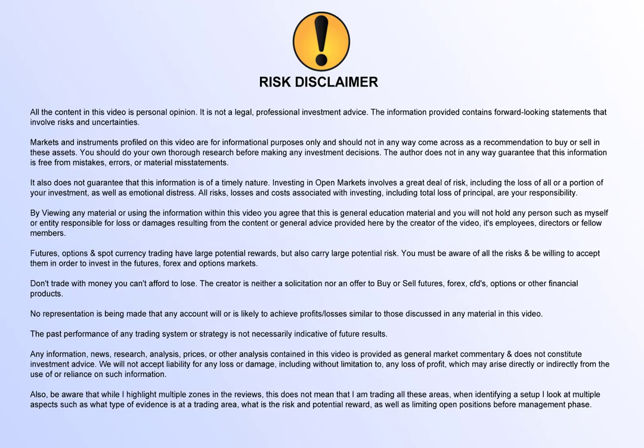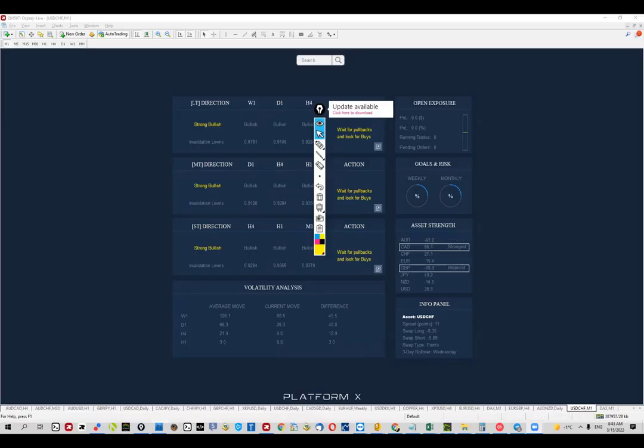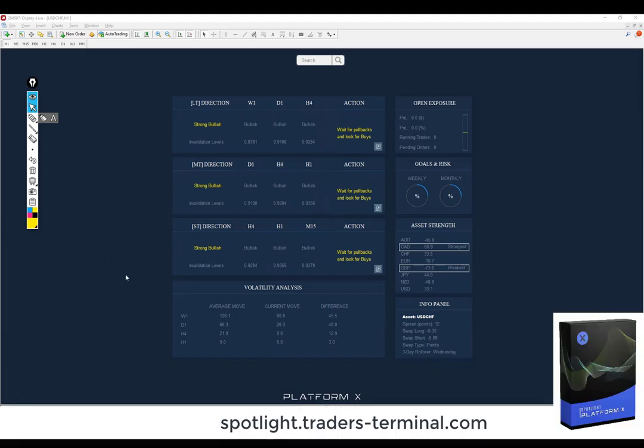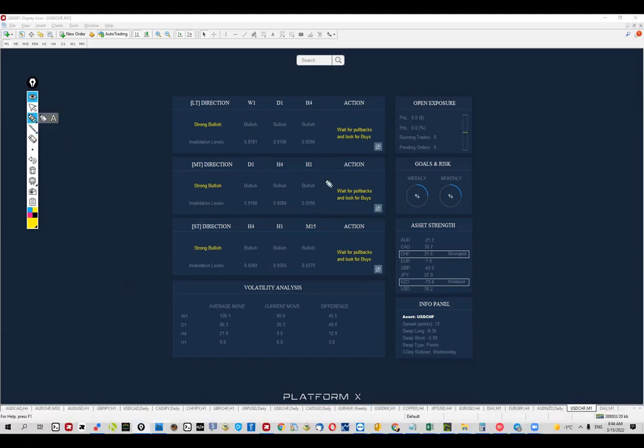Good morning everyone, this is Jordan and today we're going to talk about Dollar Franc. This pair was on my list for quite some time, and in the past few days things are starting to happen. I'm looking at Platform X where the software is confirming on every single timeframe and timeframe combination — long-term, mid-term, short-term — every single combo is giving us the output of strong bullish momentum.